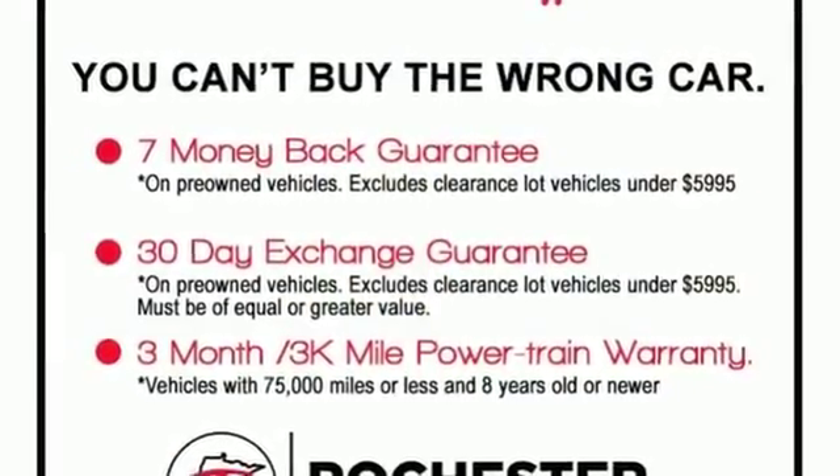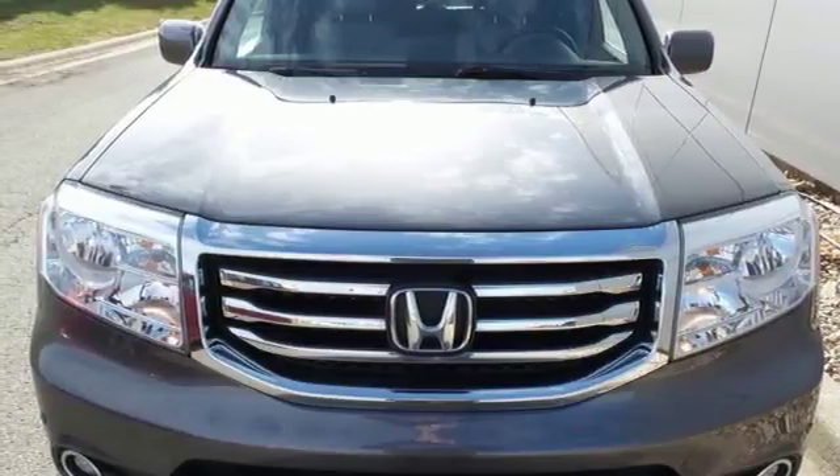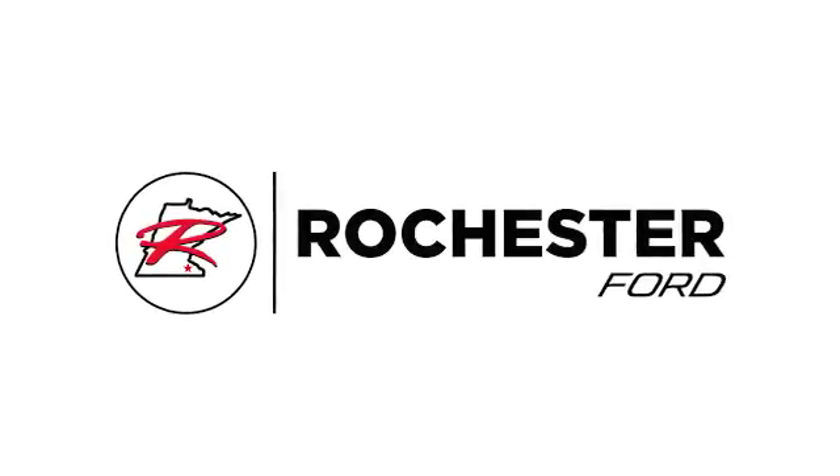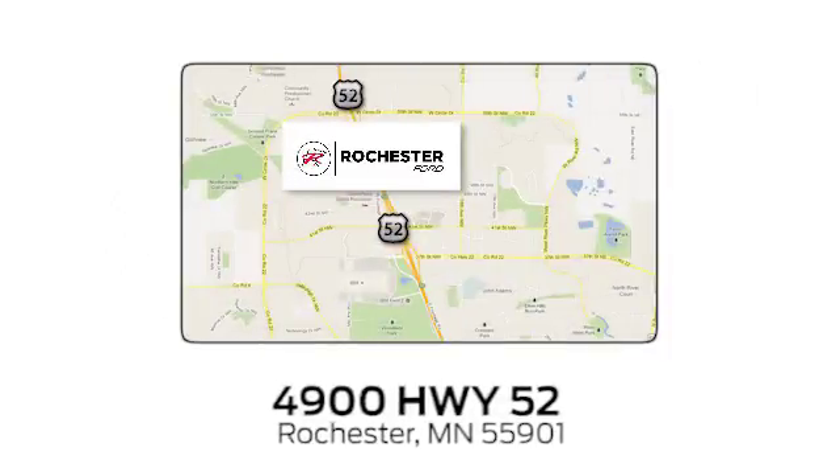This eye-catching family hauler is waiting for you to take your next trip. Come give it a spin! Experience the difference at Rochester Forge. We're conveniently located between 41st Street and 55th Street NW on Highway 52 in Rochester, Minnesota.